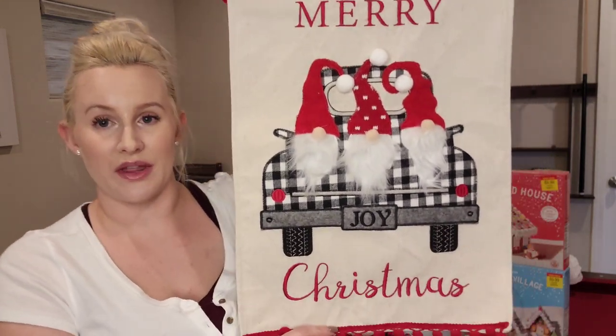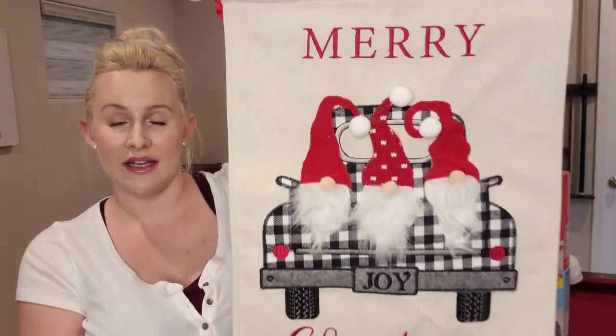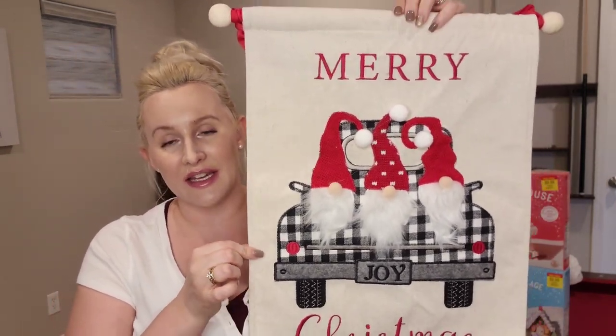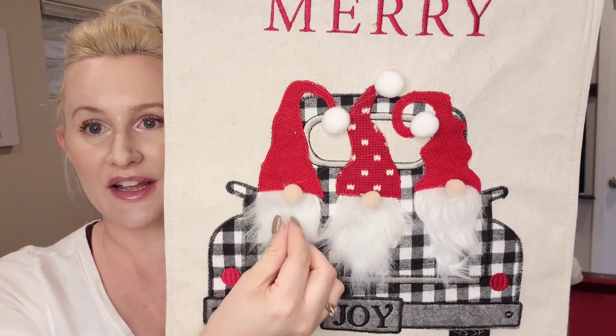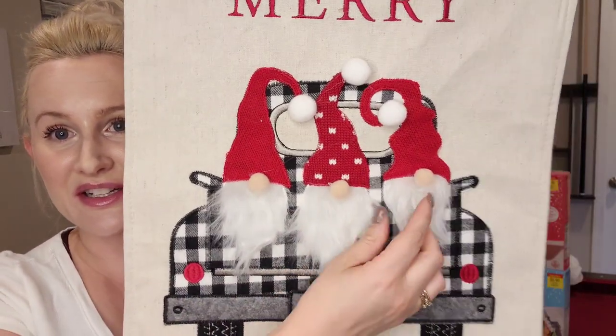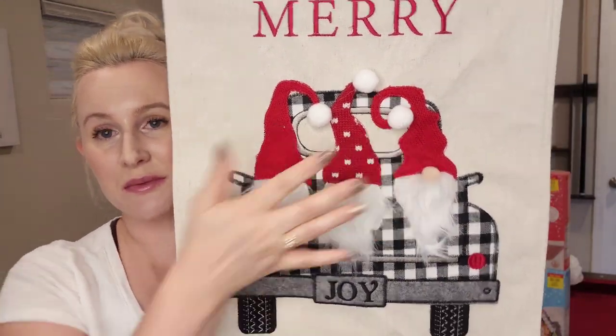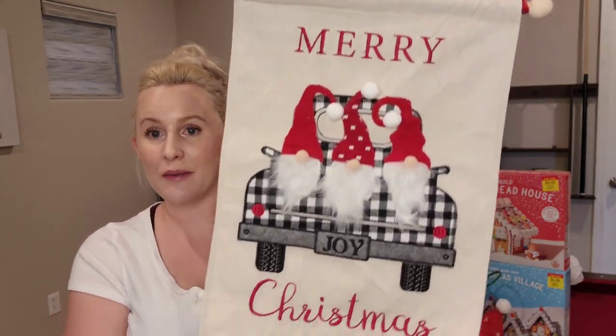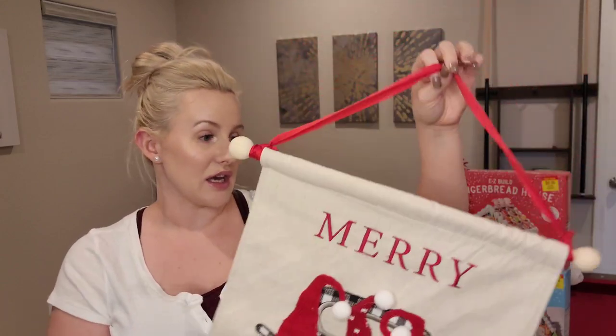I'm going to start off with the things I got from Ross. Starting off with this hanging sign — it says Merry Christmas, it has the truck design which I love, and it has little fuzzy beards and little hats with the balls on the ends. It does have a ribbon so you can hang it up. I'm not sure of the price because I lost the tag.